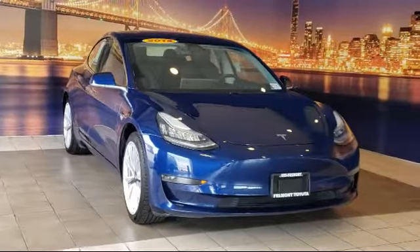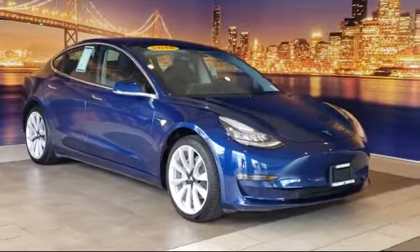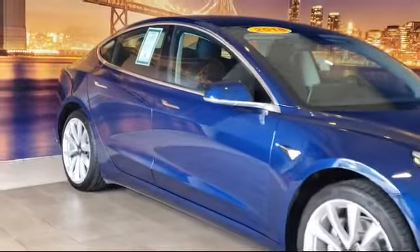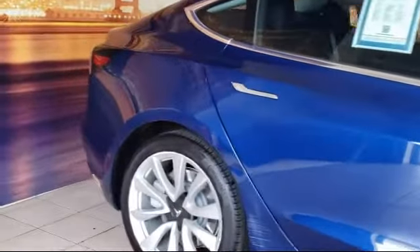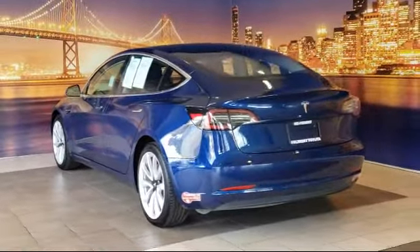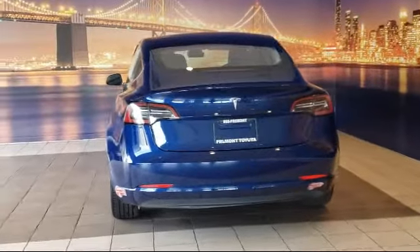It comes equipped with navigation, 15 speakers, auto-dimming door mirrors, wood dashboard insert, heated front seats, steering wheel controls, heated door mirrors, rear view camera, and steering wheel mounted AC controls. And has less than 65,000 miles on the odometer.